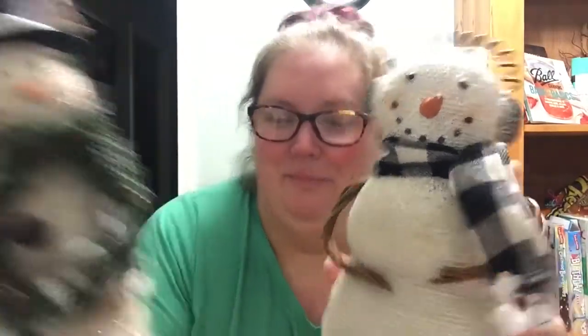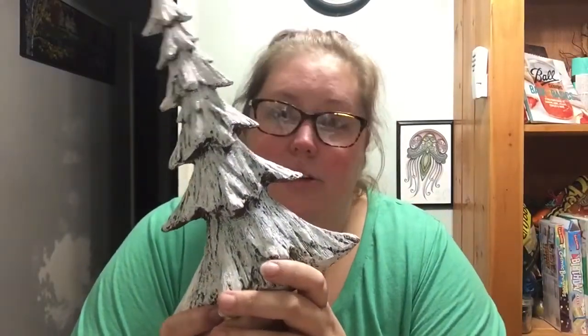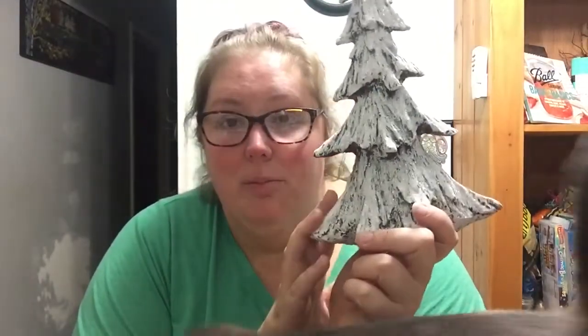Aren't they just like the cutest little snowman couple ever? They will look cute wherever I decide to put them. And the next thing is this tree. Our AC Moore had a whole wall of decorative trees — they had trees like this and bottle brush trees.